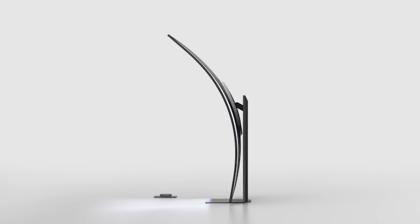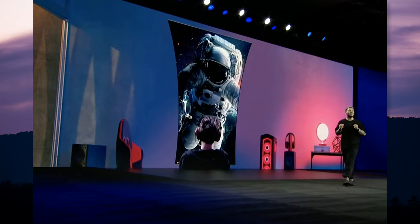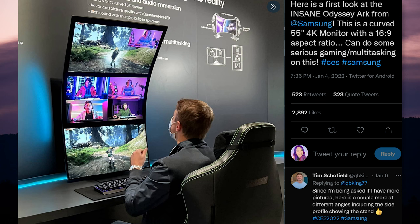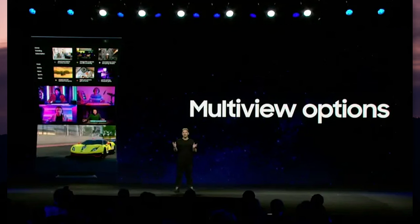Samsung demoed their ultra-wide display called the Odyssey Arc monitor. It's curved at 1000R, which matches a human's field of view. It's unique because you can rotate it vertically, and it's a 55-inch display, so this thing would tower over you. The aspect ratio is 16 by 9 with a 4K resolution, and it includes a wireless dial to manage the monitor settings. No price point on this one yet.